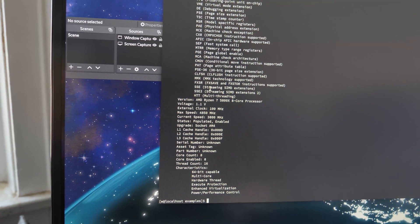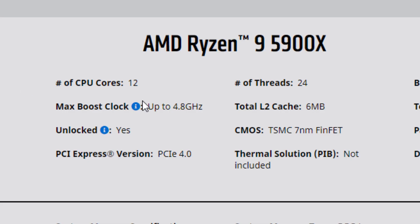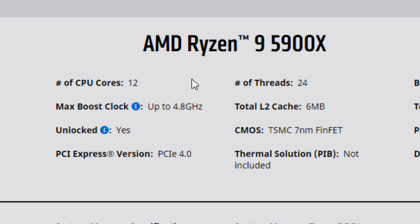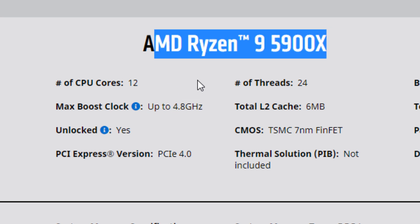On the 5900X, DMI decode shows 4950 megahertz. This is really important because on the box they say 4.8 gigahertz max turbo, and even in Windows I would see 4.9 to 4.95 gigahertz boosting on up to two cores fairly regularly. I'm happy to report the performance in Linux was basically the same.